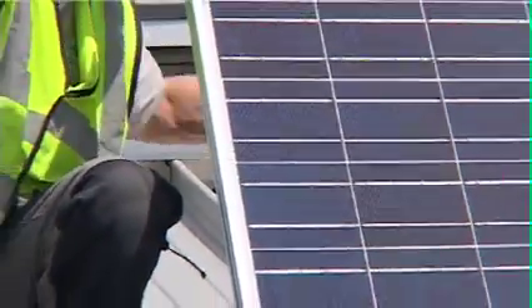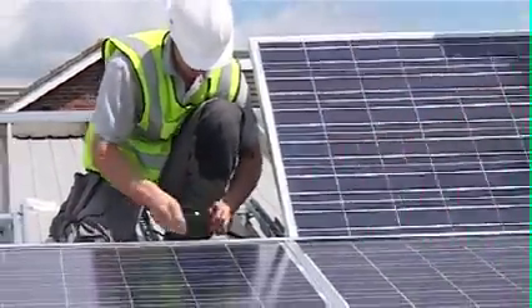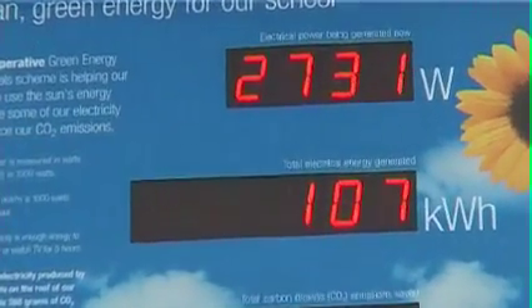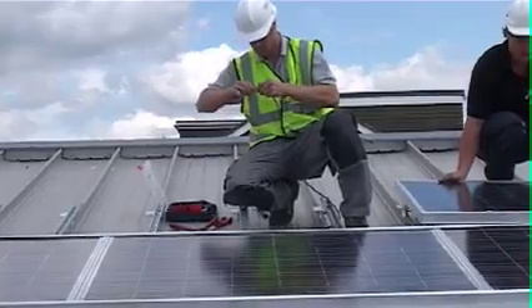Installing solar on schools has many benefits for a community. A simple four kilowatt peak array can save a school £550, avoids roughly two tons of carbon dioxide emissions each year, and helps educate a wide range of people. The children will go home and talk to their parents and their grandparents, and I think in that way the younger people will educate the older generation, which is also necessary.